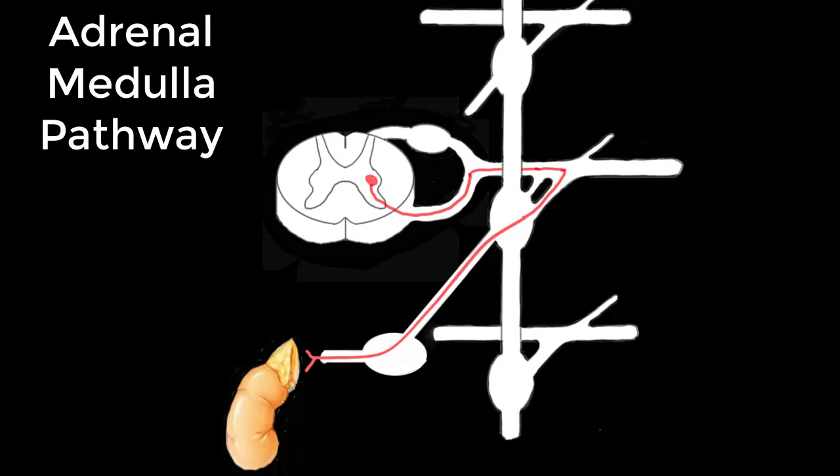The adrenal medulla pathway is exactly the same; however, the preganglionic fibers just pass through the prevertebral ganglion on their way to the adrenal gland, but do not synapse there.